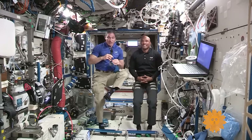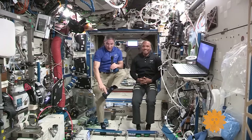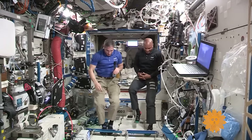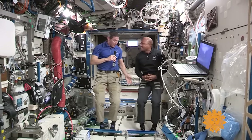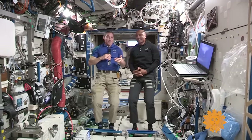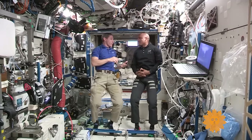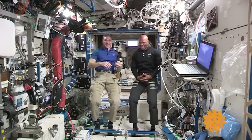The other thing you notice are feet. We tend to use the top of our feet a lot more up here than the bottom. When you're down on Earth, you get calluses on the bottom of your feet. Up here, we don't need them there — we actually need them on the tops of our feet, because when we come up to these handrails and stay in one position, we use the tops of our feet to hold ourselves under those handrails. So maybe they shouldn't just be called handrails — maybe they should also be called footrails.